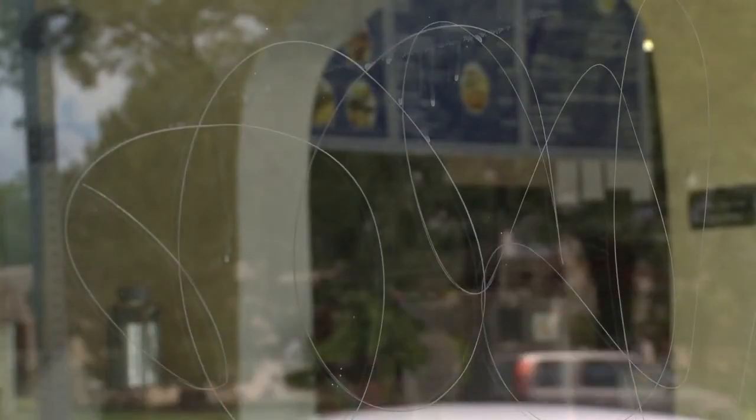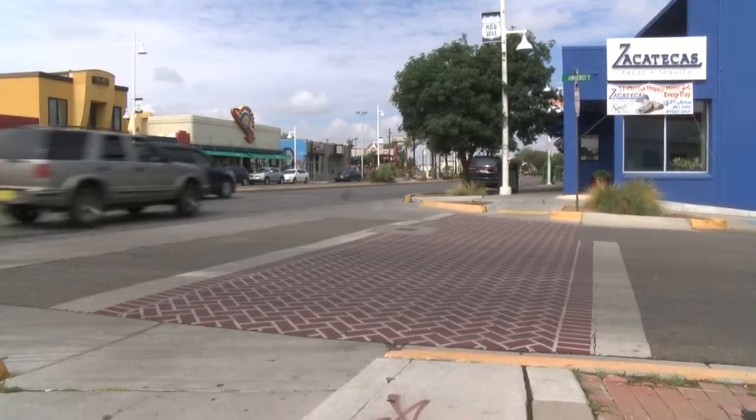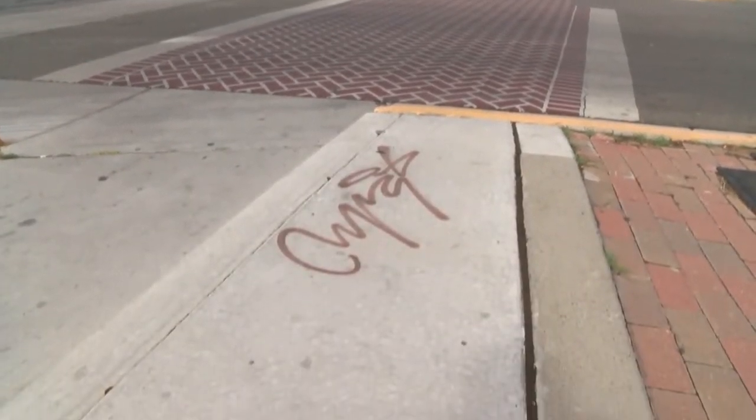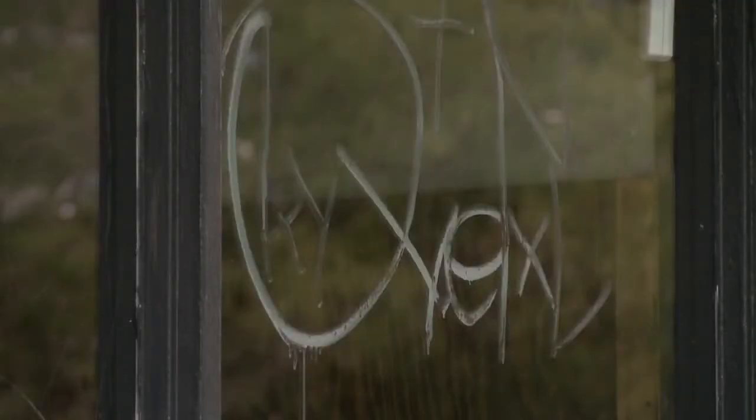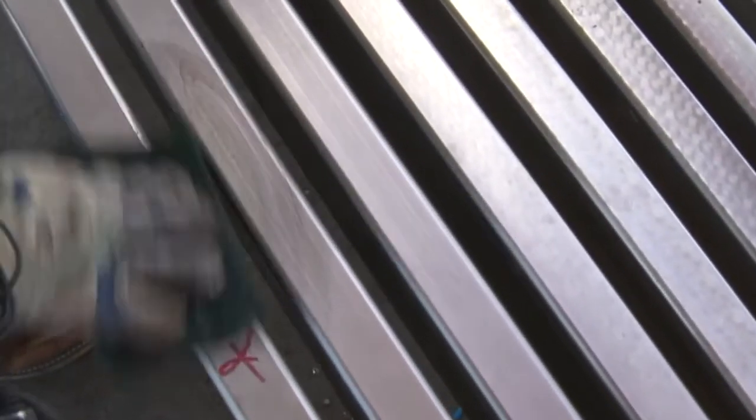That is damage that costs thousands of dollars to fix. The owner recently replaced the windows and once again they were etched. Businesses up and down Central say the same thing is happening to them. The mayor's chief of staff says the Route 66 corridor and Nob Hill are priorities — there's even a graffiti removal team — but the business owners say that is simply not enough.